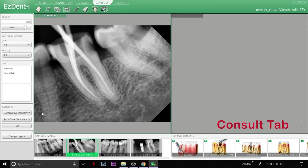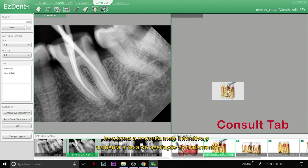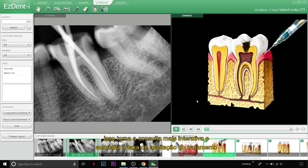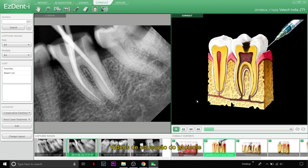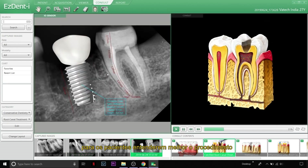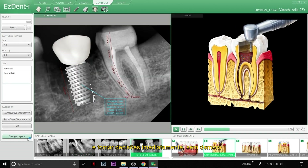The Consult tab contains animated videos for almost all treatments, making consultation more interactive and increasing treatment acceptance ratio. Patient education videos are animated videos especially designed by Vaatec for patients to understand procedures better and make decisions immediately without delay.